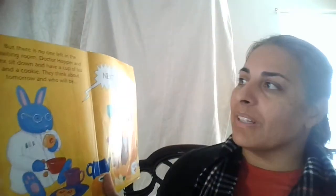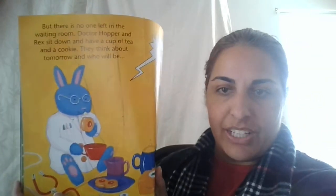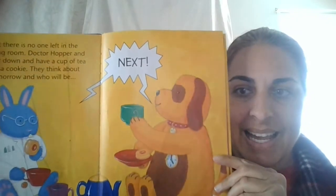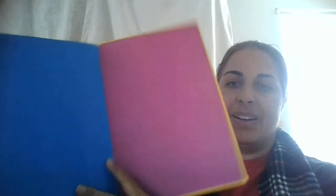But there's no one left in the waiting room now. Dr. Hopper and Rex sit down and have a cup of tea and a cookie. They think about tomorrow and who will be next. I hope you liked our doctor story. Next Please. See you next time.